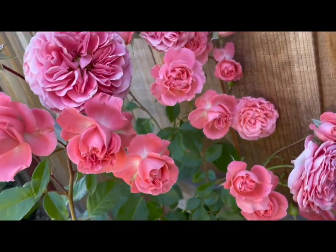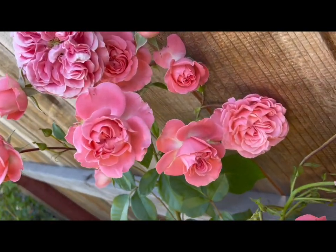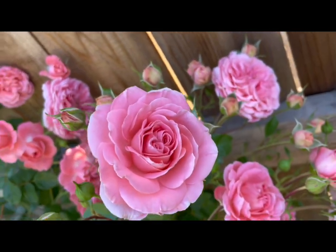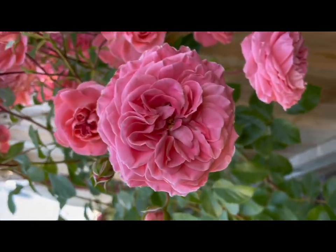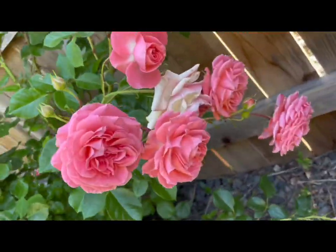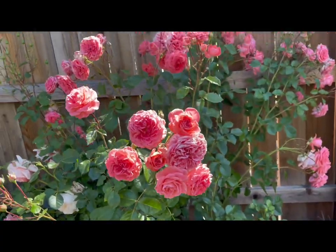Very nice Grandiflora in large clusters. This spring it seems especially heavy-petaled and almost looks like a salmon-colored Austin rose or something. Blooms all in clusters, pretty big clusters.